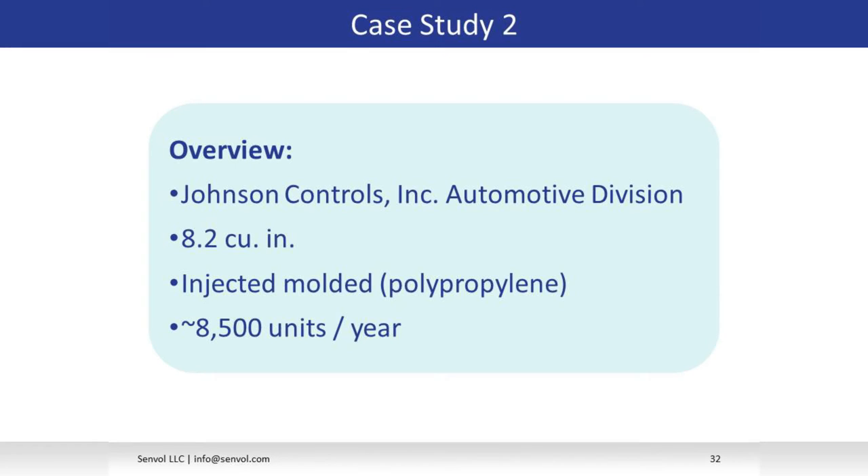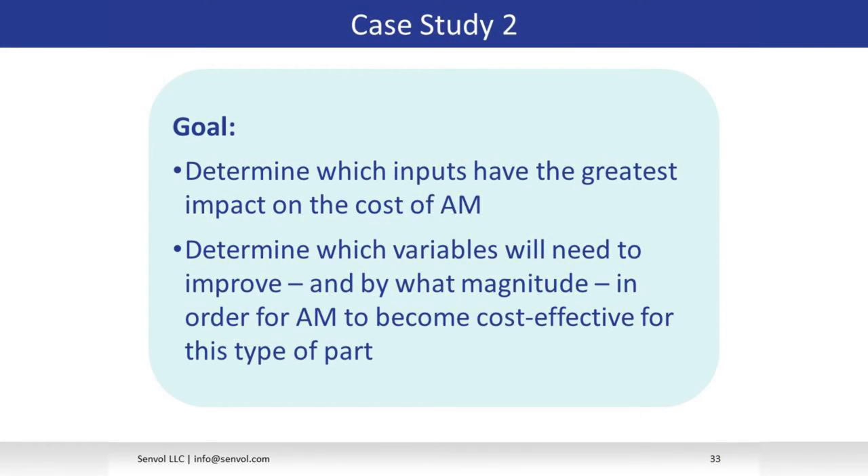Now Annie will walk through the second case study. In this case we looked at a part from Johnson Controls' automotive division. This part is about 8.2 cubic inches, currently injection molded in polypropylene, and Johnson Controls requires about 8,500 units per year — fairly low for automotive, but fairly high for additive. We all knew going in that this part was not going to be cost-competitive against injection molding. The real question was why, and what needs to be changed — specifically which inputs, whether material, machine price, annual services fee, etc., are having the greatest impact on cost, and by what magnitude they need to improve for additive to become cost-competitive.